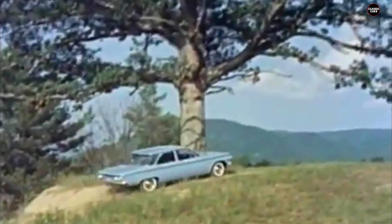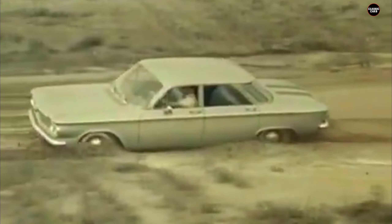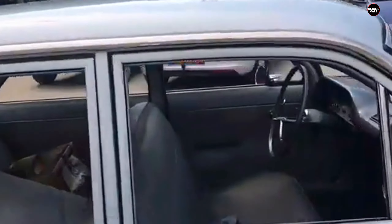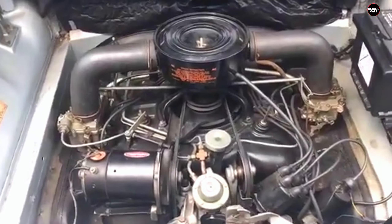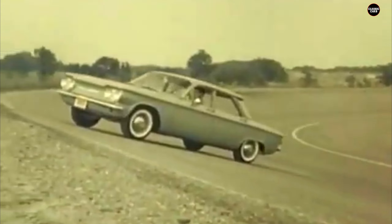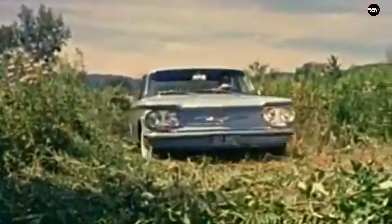Despite its downfall, the Corvair had several redeeming qualities. Its design was praised for its sleek, European-inspired look, and it offered a more refined ride than many of its competitors. The car was also noted for its fuel efficiency and was one of the few American cars of its time to feature a turbocharged engine, which was ahead of its time in terms of performance options. However, these positive aspects were overshadowed by its safety concerns.